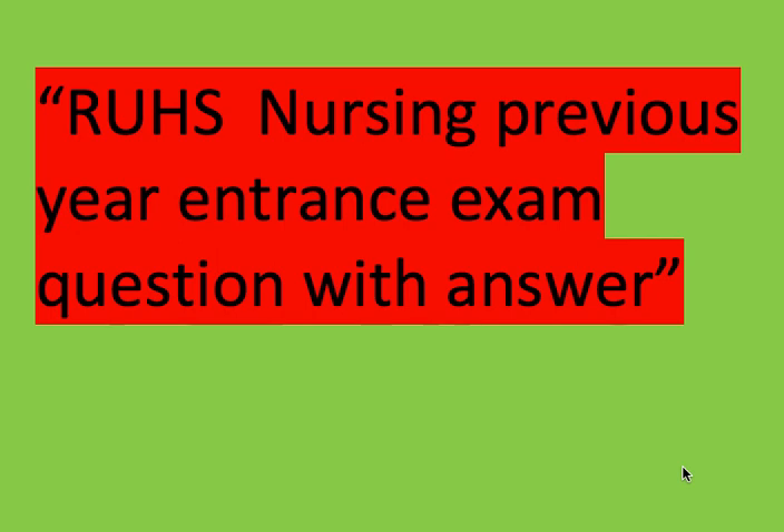Today's video is about RUHS nursing previous year entrance exam questions with answers — Rajasthan University for Health Sciences nursing previous year entrance exam questions and answers.